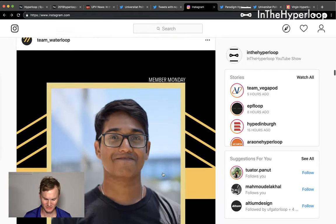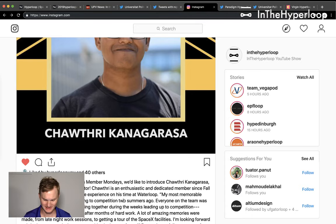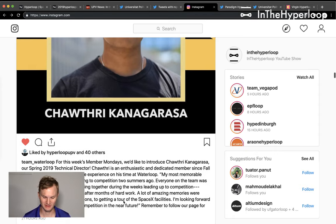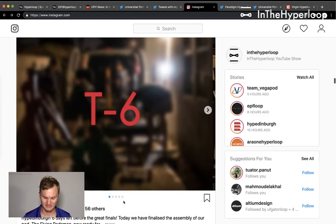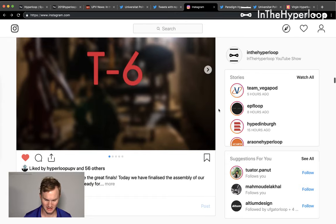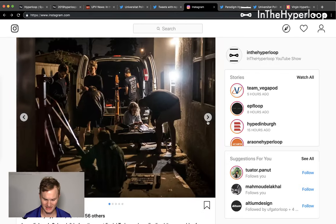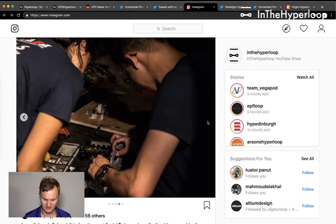Team Water Loop is doing a good job promoting all of their teammates and technical directors, giving an insight into what it takes to do a lot of work and how to give credits and kudos to teammates. HypeEd, from about a day ago, is working really hard making sure all their systems are assembled.